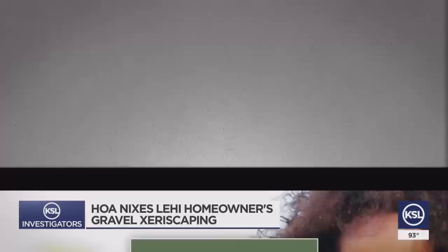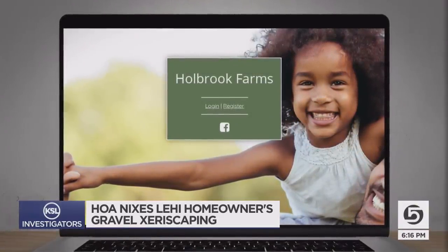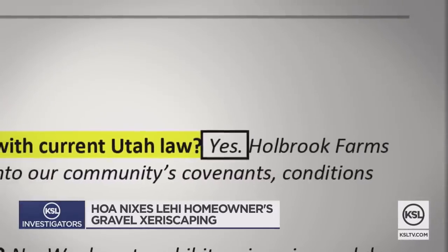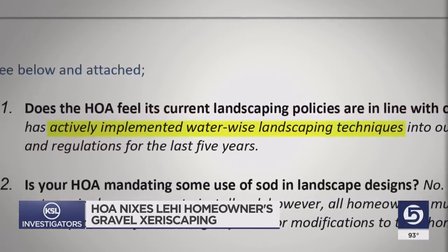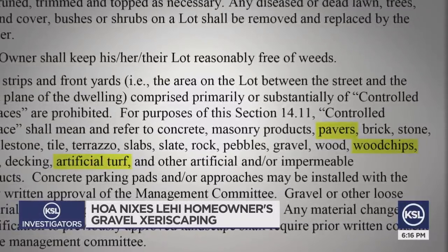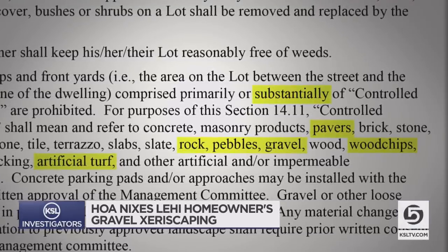Well, they sure think so. A spokesperson for Jared's HOA, Holbrook Farms, refused to talk about any of this on camera. But by email, when we asked if they believe their landscaping policies are in line with current Utah law, they stated yes. They boasted that they have actively implemented water-wise landscaping techniques. But all of the stuff that uses zero water — like pavers, woodchips, turf, or yes, rocks, pebbles, and gravel — is forbidden from being substantially used in any yard.